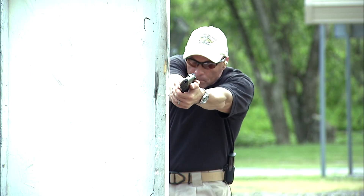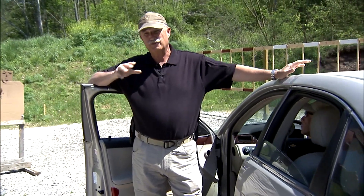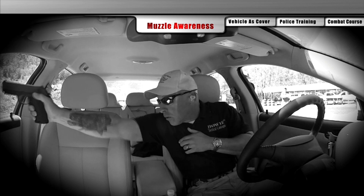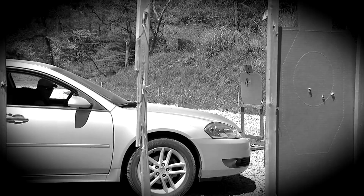Dave's a tactical shooting instructor and a commander for his Sheriff's Department SRT. He can engage the target that comes into view primarily first — in this case it will be the one off to the right. He's going to shoot through the passenger side window. Since we don't want to buy a new window for this rental car, we're going to put the window down. But in the real world, if the window's up, you're going to shoot through it.